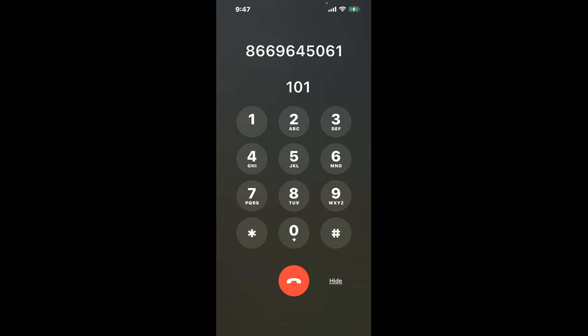First, the shortcut trick. Dial 866-964-5061. As soon as the automated system starts, dial the combination 101.